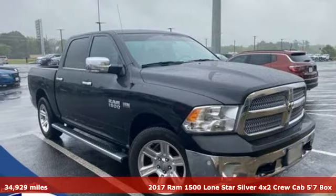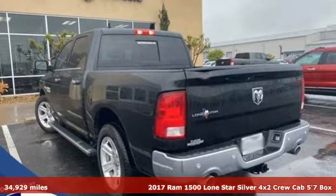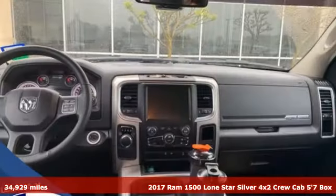Here's a 2017 Ram 1500. It offers legendary hauling and towing capability, sophisticated comfort with work-ready durability.